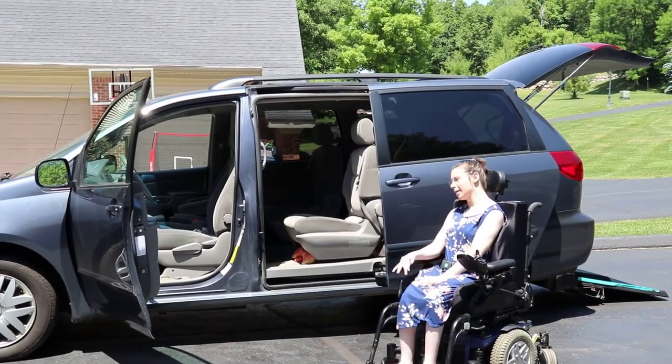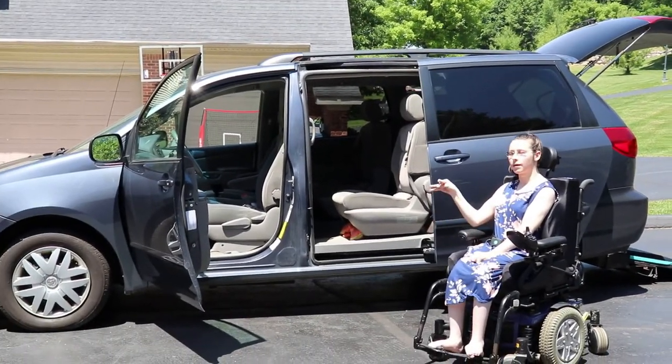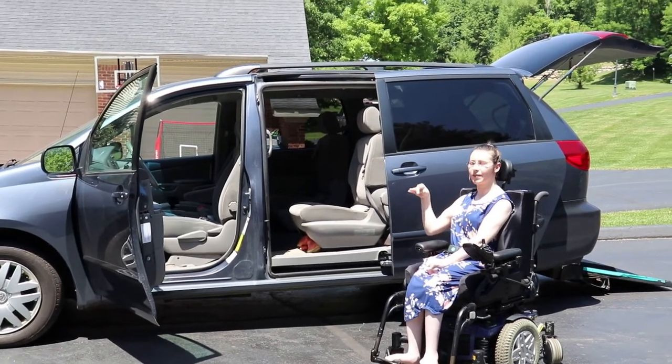Welcome back to my channel. Today's video is going to be about my wheelchair accessible van.